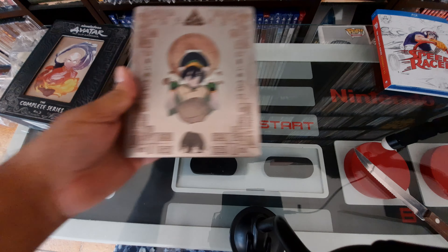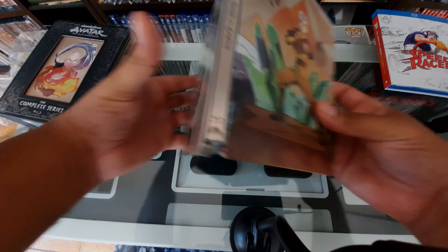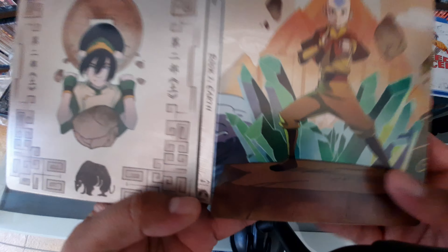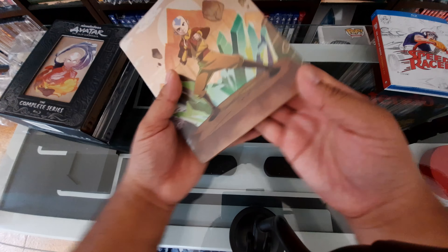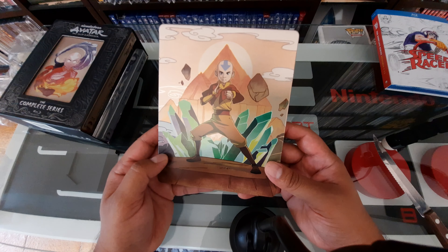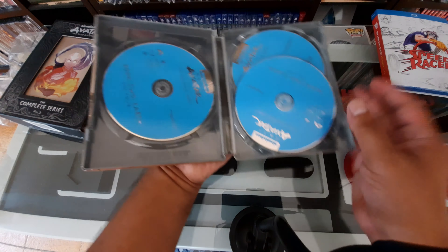Very, very nice steelbook. Now let's go to Book Two Earth. There it is — look at that, mastering earth. Let's do a pull — look at that, that's awesome! We have the spine there. Both of these steelbooks are really nice.